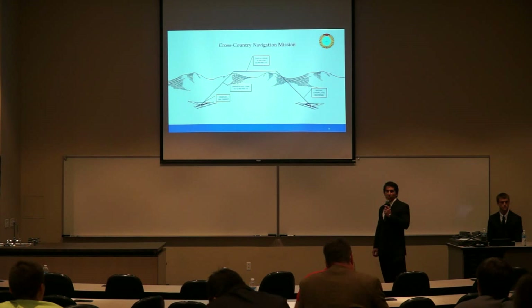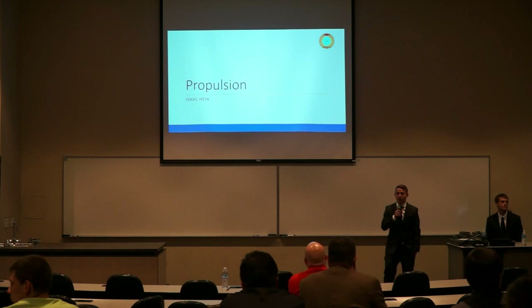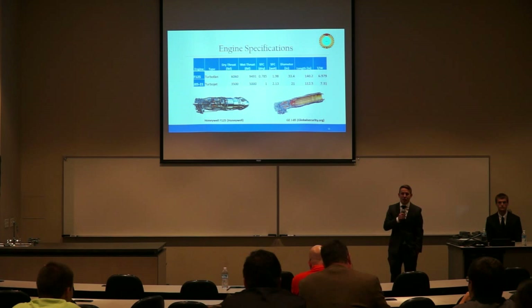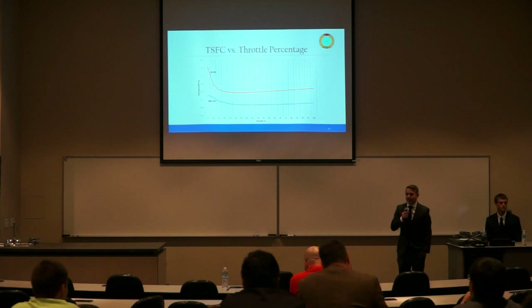We will now discuss selection and integration of the propulsion system. The two engines we looked at are the current T-38 engine, the J85, and the Honeywell F125, which is the engine we chose. The Honeywell F125 has about double the thrust of the J85 in both dry and wet conditions, though it has a lower thrust-to-weight ratio. In terms of TSFC versus throttle percentage, the Honeywell F125 outperforms the J85 in all ranges, with a linear range from 30% to 100% throttle.